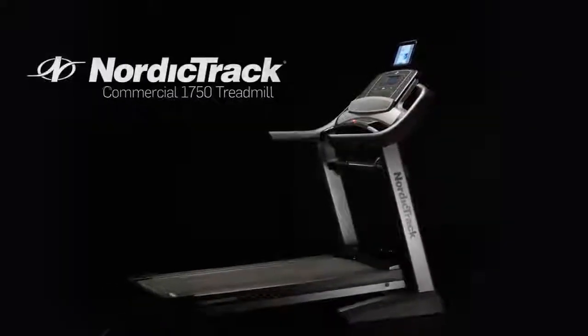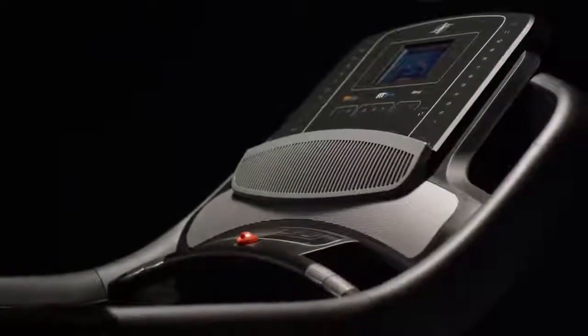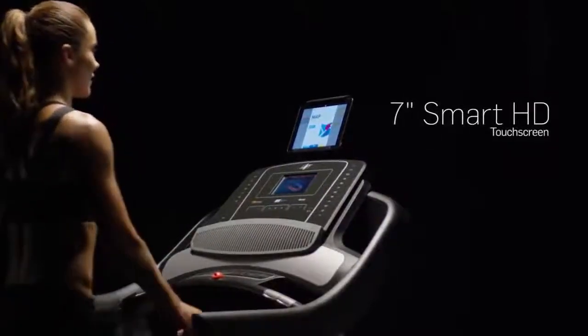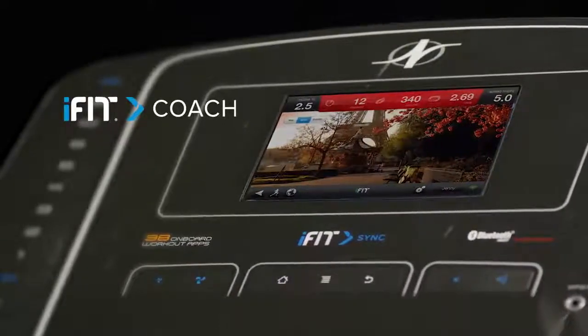The new Commercial 1750 from NordicTrack gives you premium quality and technology. The 7-inch smart HD touchscreen brings the world's best trainers to your home with iFit Coach. Follow your iFit Coach personal trainer around the world.